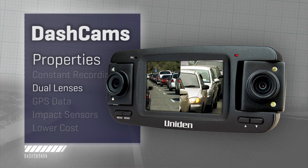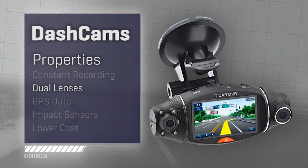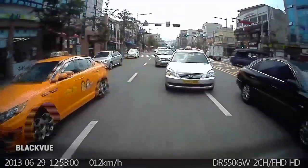Dual lenses are common — not always, but common. They all have at least one lens that looks out through the windshield, but some cameras also have one that looks back in the cabin at you, like the cameras you see in taxi cabs. Others have a remote second camera that can be put in the back to look at the person who's about to rear-end you.